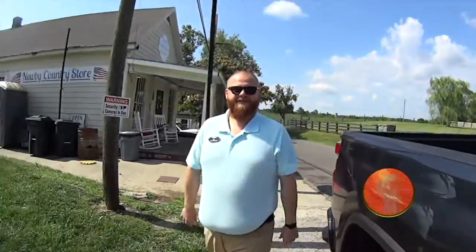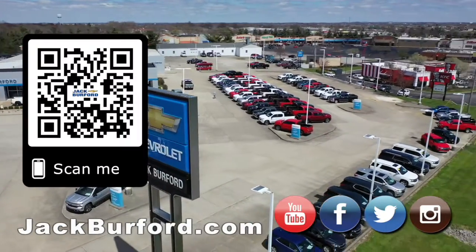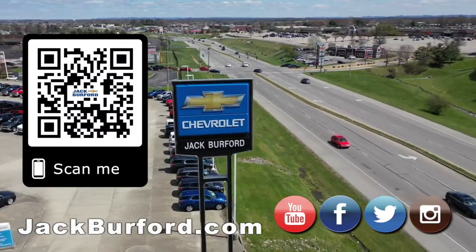We'll see you all next time. Why would you buy a vehicle anywhere else? Make sure to visit us at jackburford.com and subscribe to our YouTube channel.